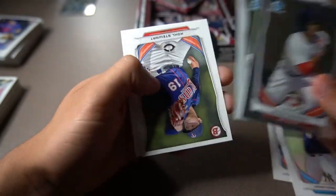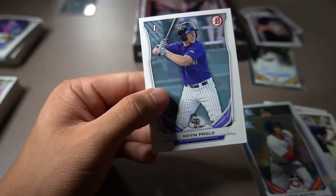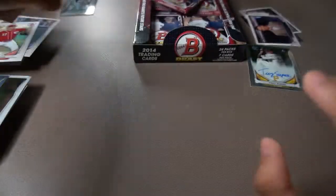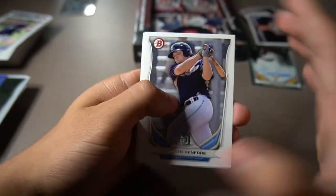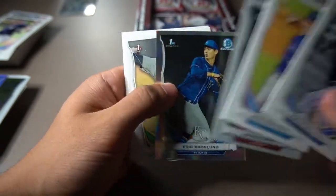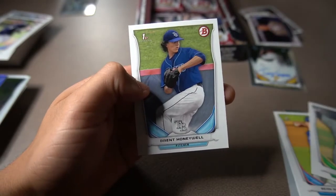Byron Buxton, Byron Buxton again, Tyler Glasnow — really cool. Cole Stewart, TJ Anton, and then Kevin Padlow. Nothing big yet. I think also Kyle Schwarber's first Bowman card should be in here too — that's something I would love to pull. Hunter Renfroe, Sean Reed Foley first Bowman, Jackson Reed's first Bowman, Eric Skolin with a nice rainbow to it, Brett Graves, Travis De Merit, and then Brent Honeywell.